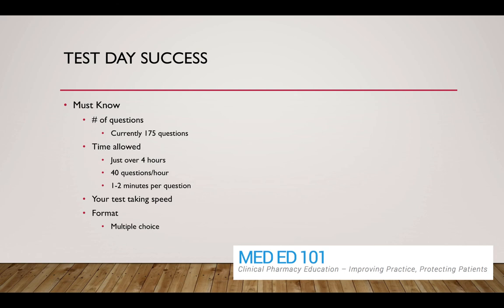The exam format is multiple choice — A, B, C, D — pretty straightforward. Generic drug names are used on the exam, so you don't need to worry too much about brand names. That's a little about the exam itself, just to give you some comfort.